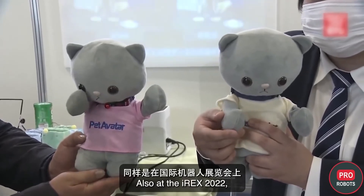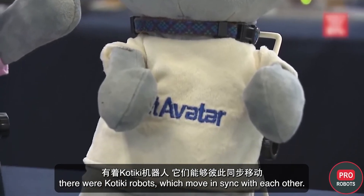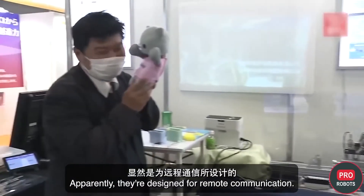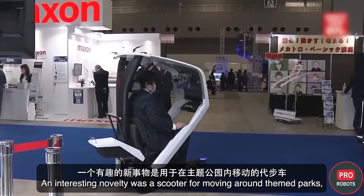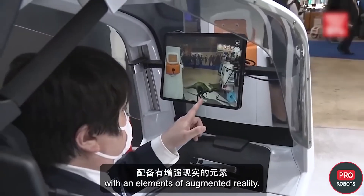Also at IREX 2022 there were Kotiki robots, which move in sync with each other and appear designed for remote communication. An interesting novelty was also a scooter for moving around theme parks with elements of augmented reality.